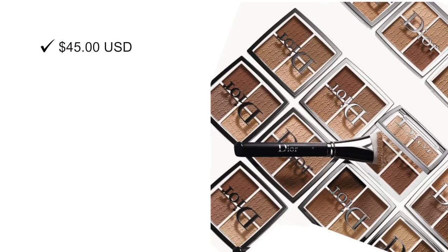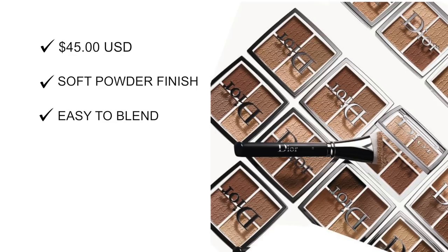Next up is the Contour Palette, retailing for $45. According to Peter, it features featherweight multi-sculpting powders that will vanish into your skin — not something harsh or difficult to blend. The palette was designed in conjunction with model Bella Hadid, one of their signature models who represents Dior. Within the contour palette, there are two luminous shades to sculpt and add dimension, and two matte shades.